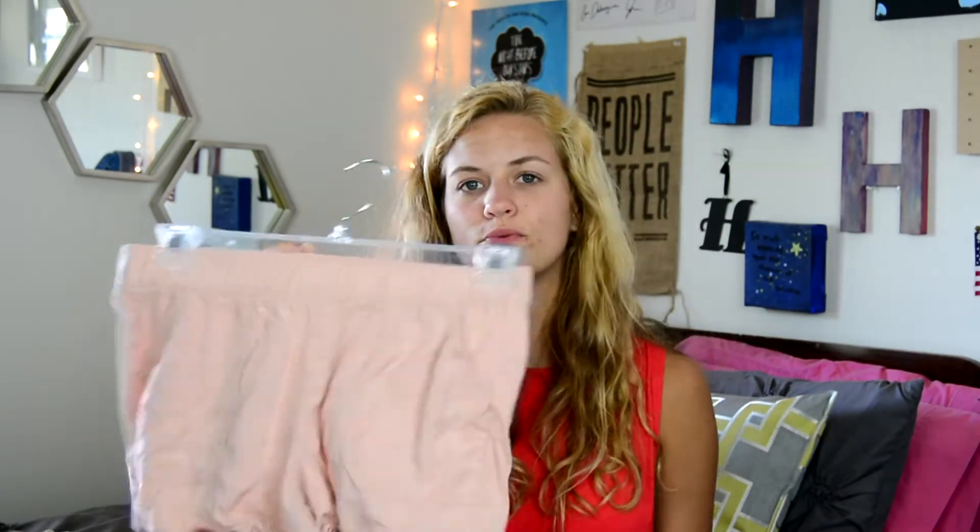And then I've just got a couple pairs of shorts. First, I've got these pink ones — they're just this light pink, and I'm obsessed with this pink color. They have pockets on the sides and they're just super flowy.